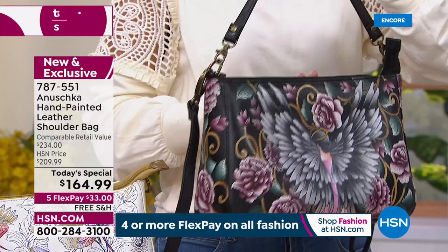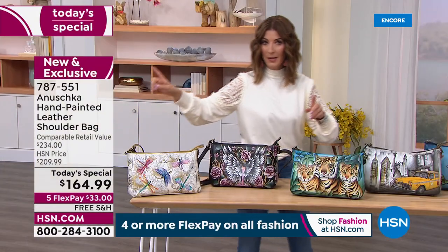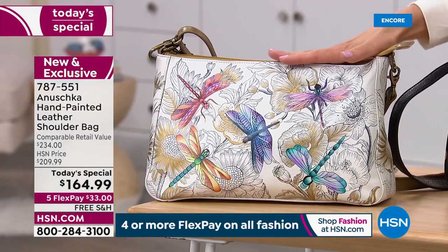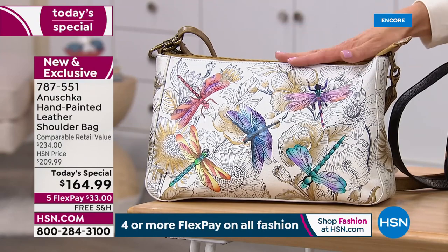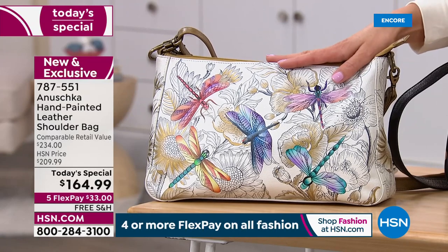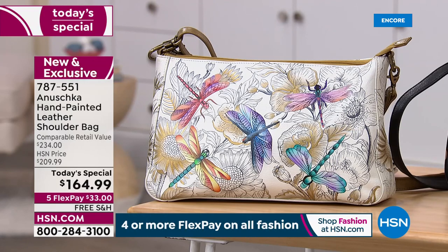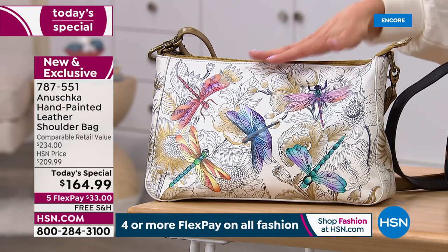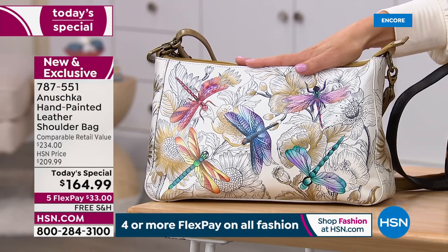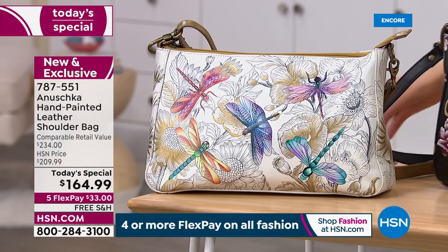Guardian Angel is our number two bestseller. Dragonfly is number one — by far. If you place your order tonight, I have a Dragonfly bag for you. But if you wait until morning, there will be other presentations throughout the overnight. A lot of people will get up early and check our today's special — we may not have it in the morning. We've got 800 remaining for the entire day; we've sold 600. Almost half gone. If you love Dragonfly, reserve yours right now. $33 a month, interest-free monthly payments, free shipping.